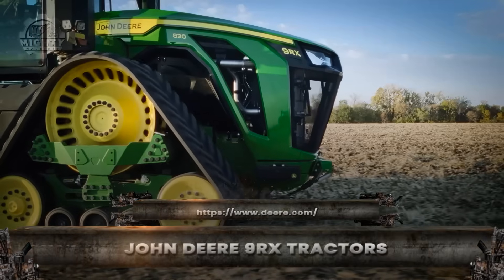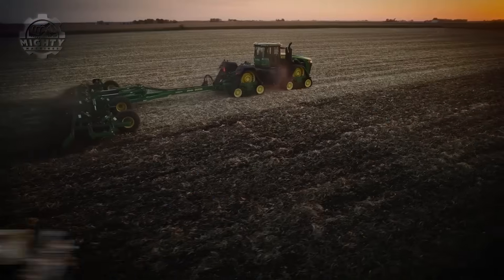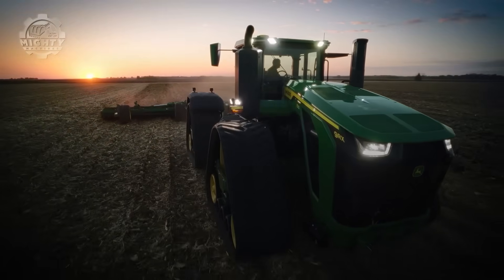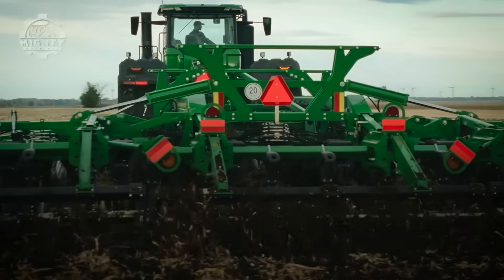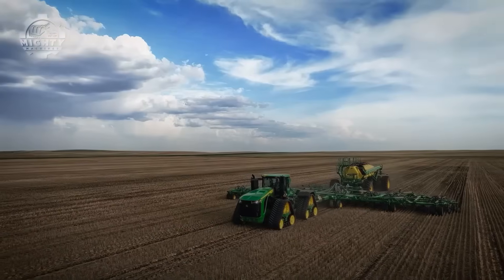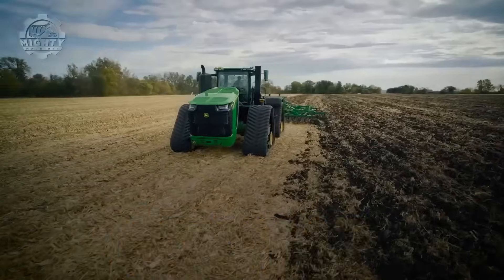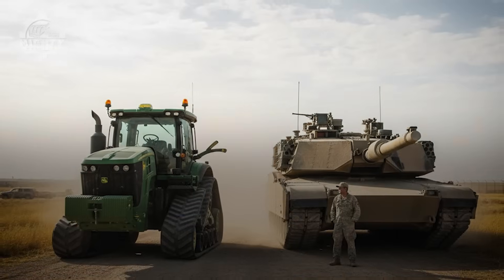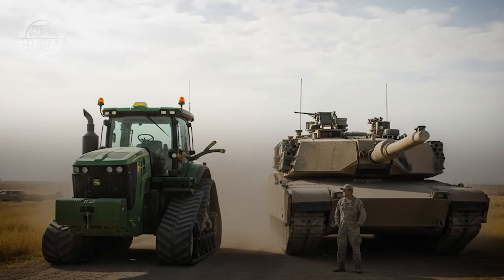Across endless farm fields, one machine stands out like a land battleship. The John Deere 9RX was built for farmers who manage thousands of acres and need a tractor that never quits. Once it starts rolling, the power becomes clear: this beast delivers up to 670 horsepower and weighs over 25 tons, putting it in the same class as some military armored vehicles.